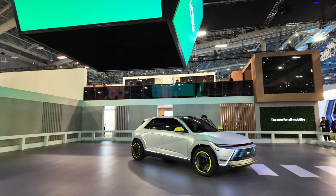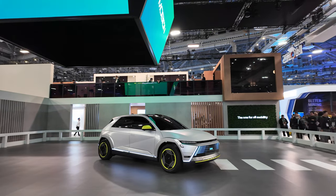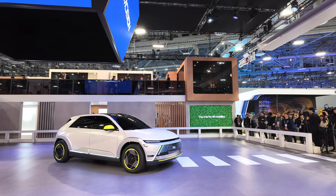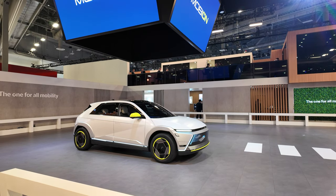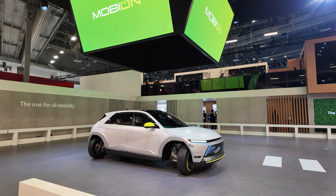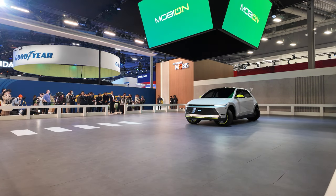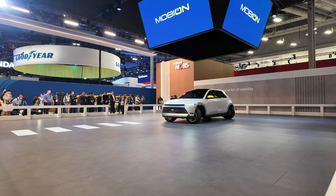Hyundai unveiled the Mobion, an EV which features their next-generation e-corner system motion technology. The system enables wheel rotation that allows sideways and diagonal motion and pivot turns. If you've ever had trouble parallel parking, this car can get you into that space.